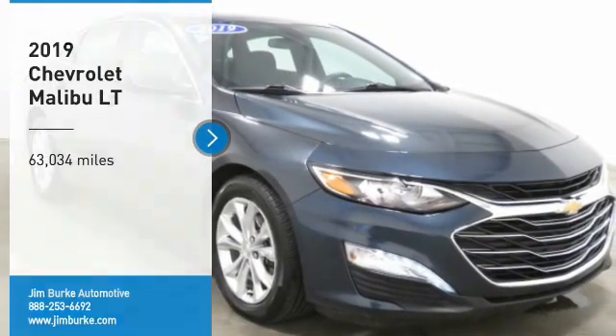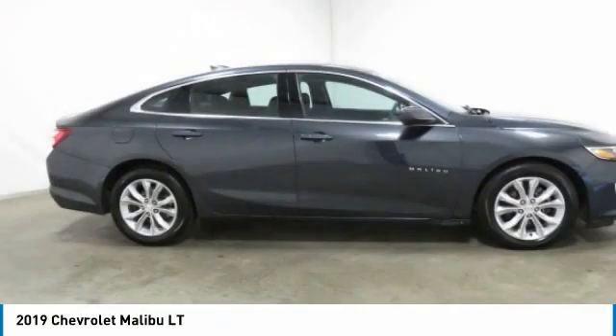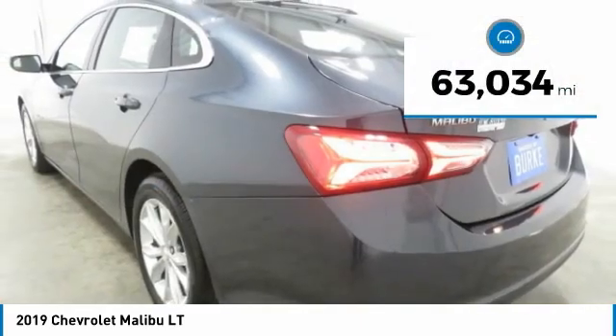We are pleased to show you the 2019 Malibu. A combination of performance and fuel economy, the Malibu is a great commuting car. This vehicle has less than 65,000 miles.